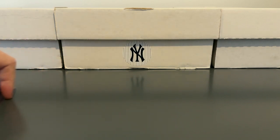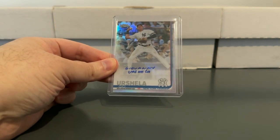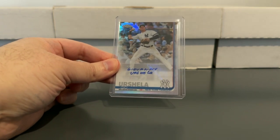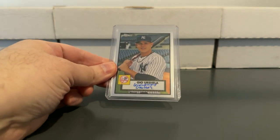Not much for the letters U and V. We start out with some Gio Urshela — really like this guy. The Yankees kind of got lucky and found him on the scrap heap and he gave them a few productive seasons, but then Brian Cashman, being the genius that he is, decided he wanted to get rid of Gio.